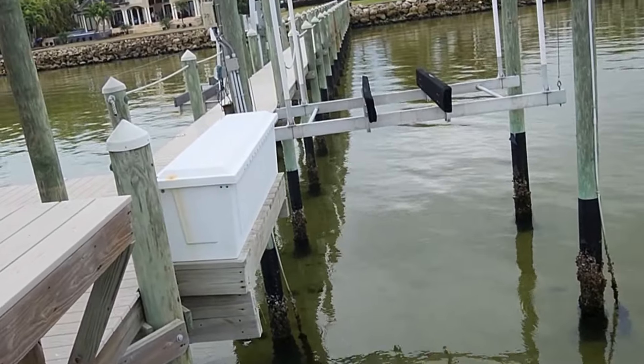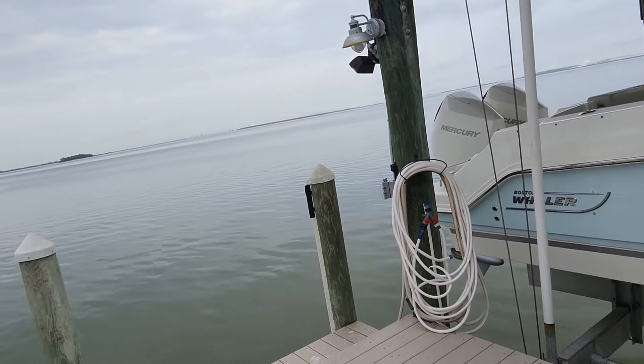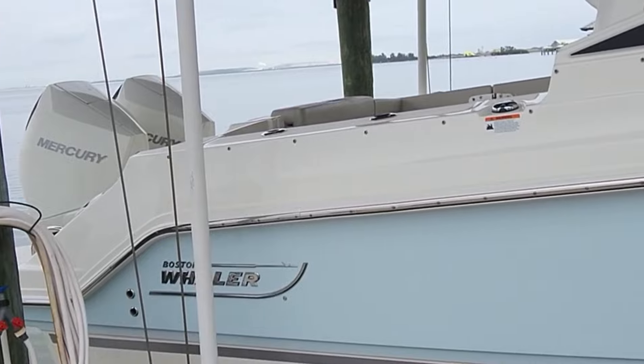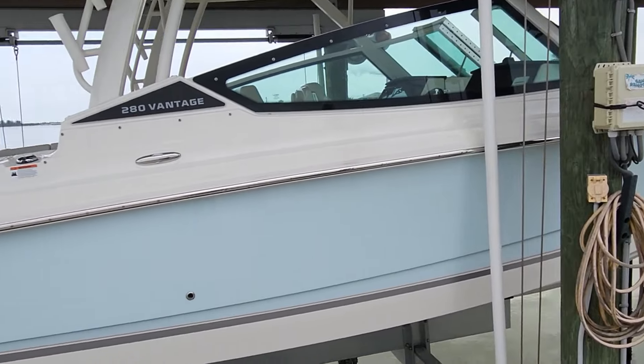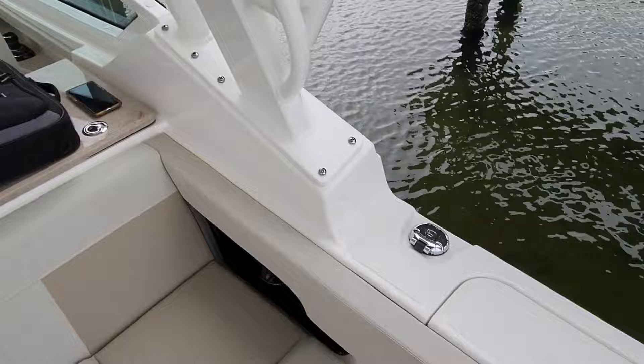We made it here and we're way out on the docks. It's pretty shallow all the way through but it's a cool area, nice and quiet back here. Here she is — the 280. Gotta get it down on the lift so we can take a look at her, but she's brand new. Nice color too.